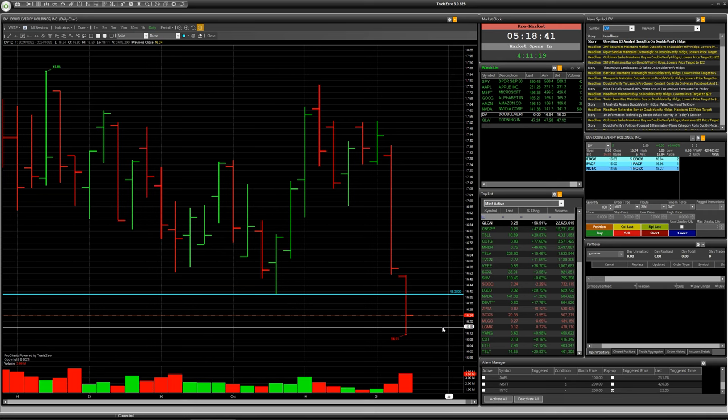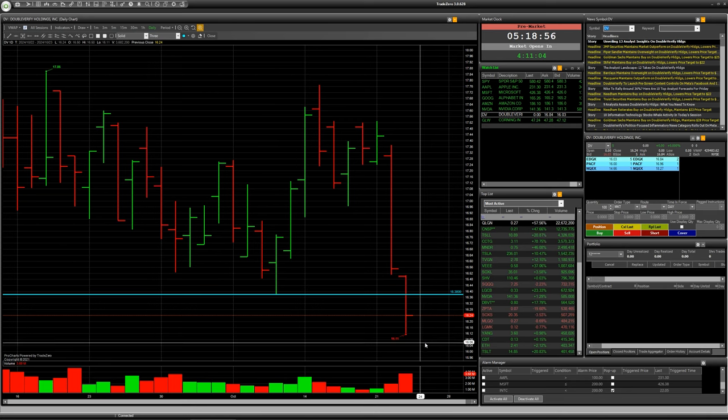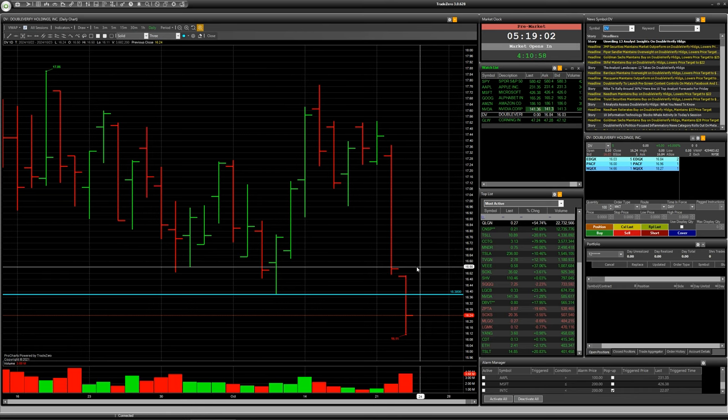We can see a false breakdown with consolidation below this level. So if the company today starts trading at, for example, 16.20 or below, it will be a good situation for a short deal. Stop loss you can put above the high of this red bar, and take profit somewhere around 10 dollars.